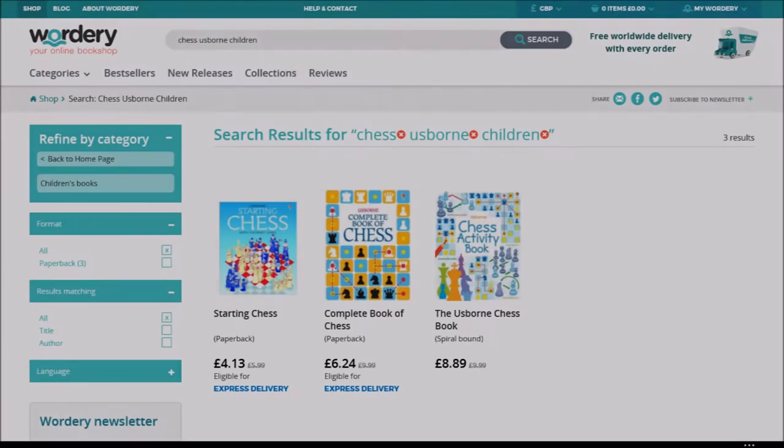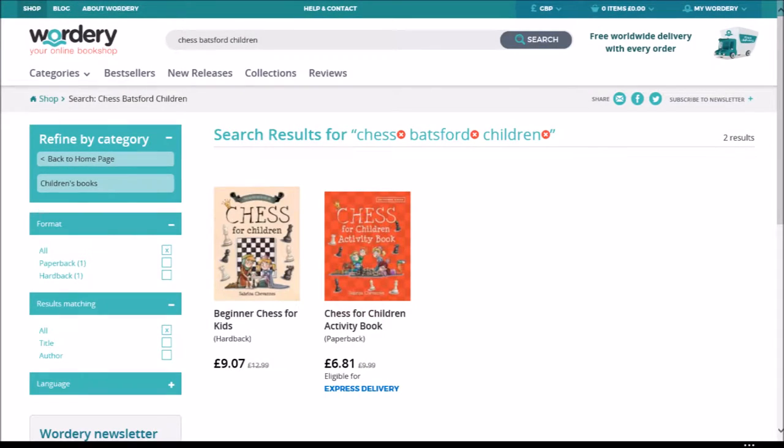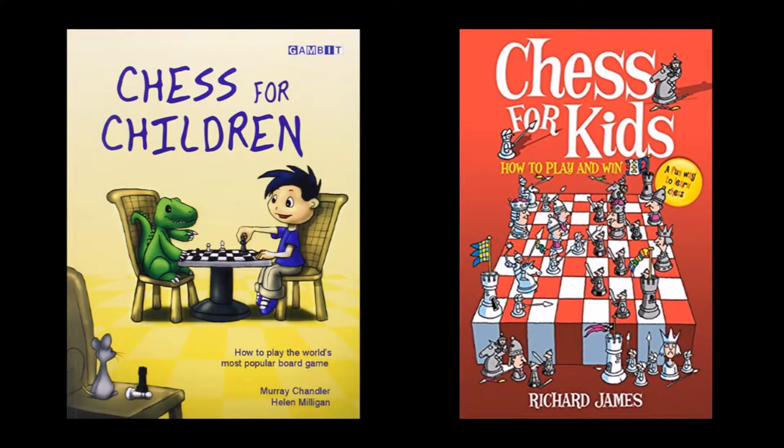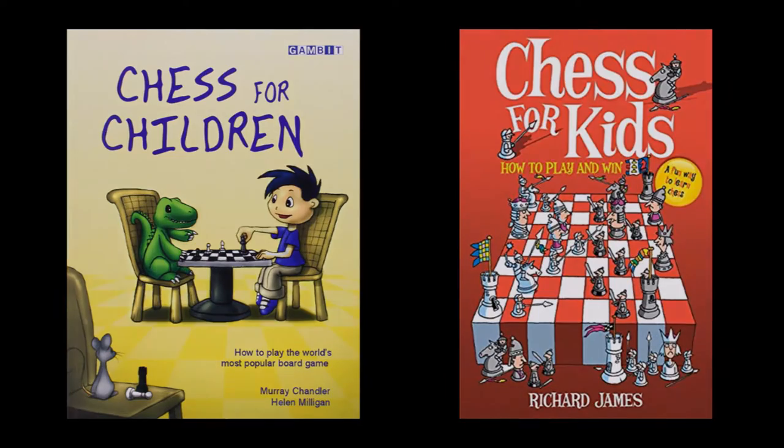If you're just starting, then you don't want anything too complicated. Books from Usborne or Batsford would be a good list to choose from, and here are another couple of options for your first chess book.